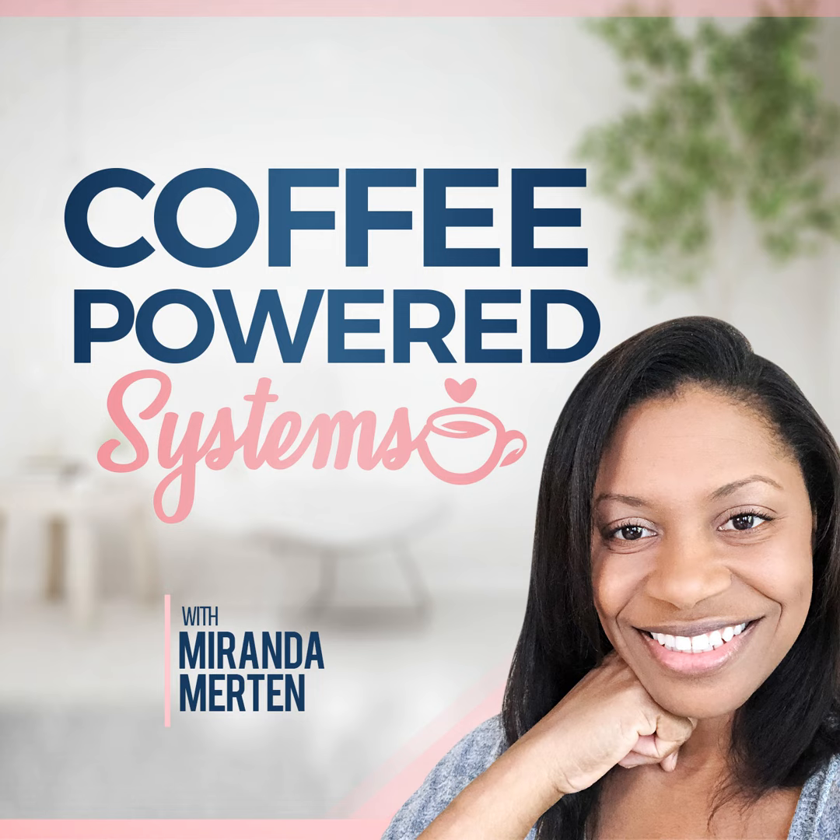Welcome back to another episode of Coffee Powered Systems. Today I want to talk to you about your process for how you're organizing your information, specifically the GTD method. I'm sure you've heard about it — it has been made famous by David Allen and his GTD system. I will link to his book in the show notes. It's a pretty quick read, not the most thrilling thing you've ever read, but the methods he talks about are super helpful and very useful in learning how to handle your personal productivity.